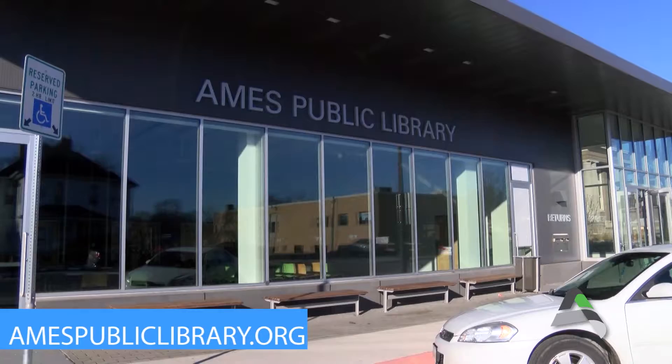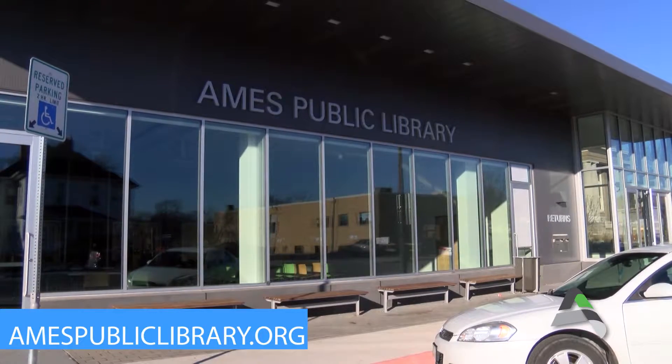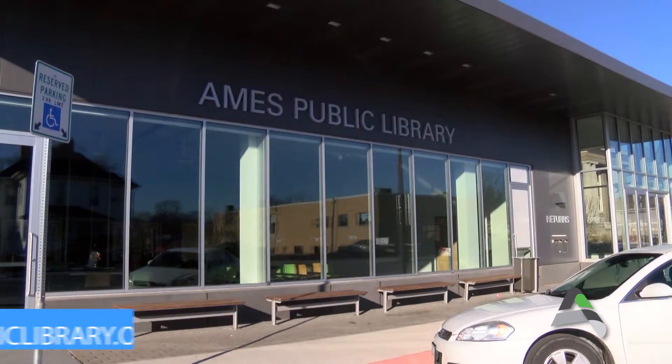For more information about the Ames Public Library, or to see what items you want to check out, visit our website at amespubliclibrary.org.